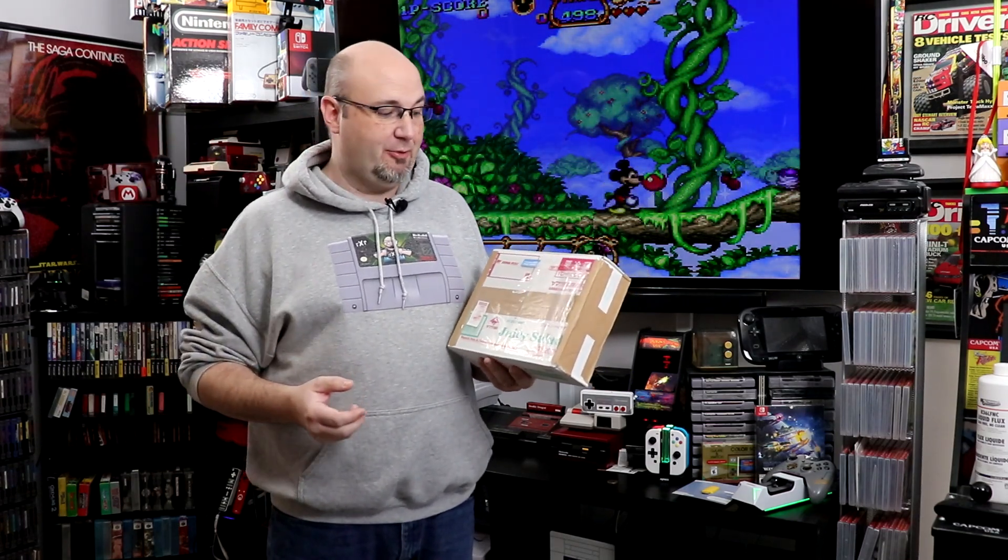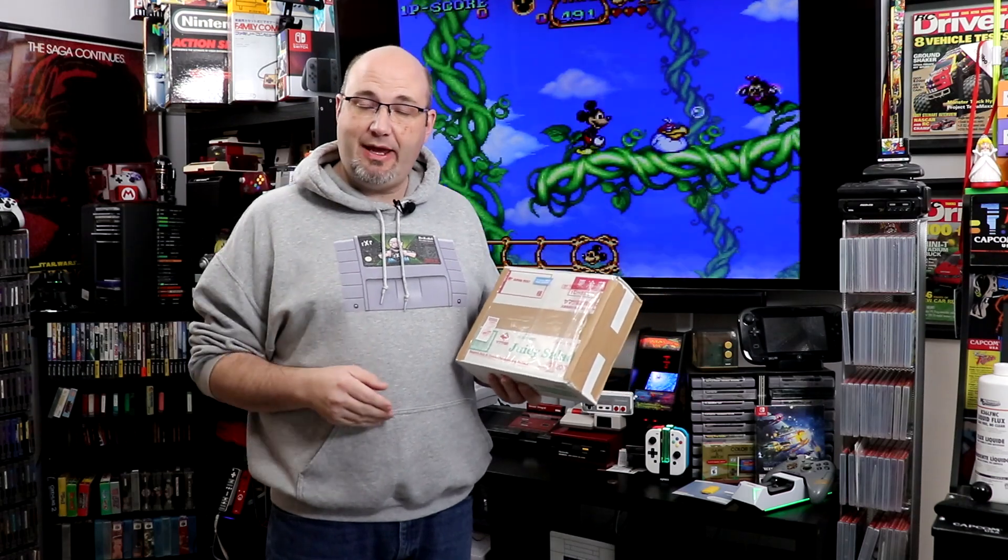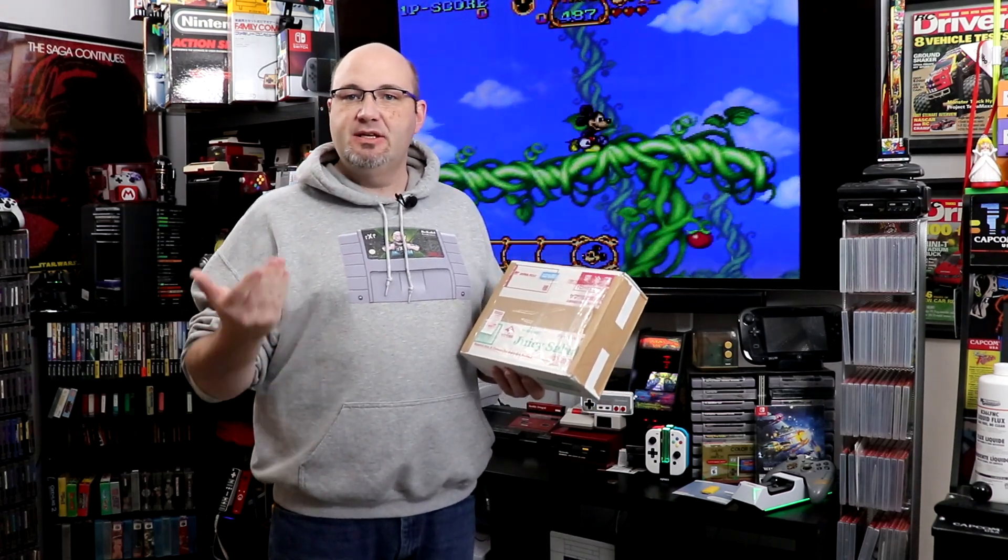Hey everybody, Gary here with Rocksoft Productions. But what's inside this box is what's really important for this episode. And I do want to say thank you for stopping by and checking out what we have going on here today. I really do appreciate it and I hope you learned something from here.